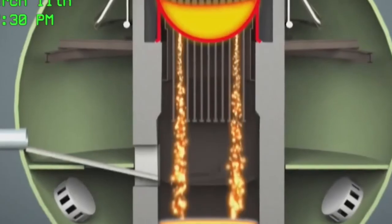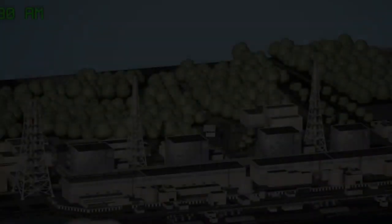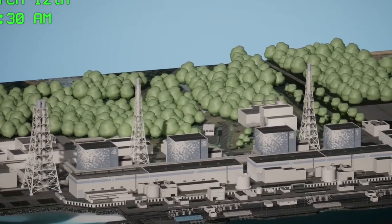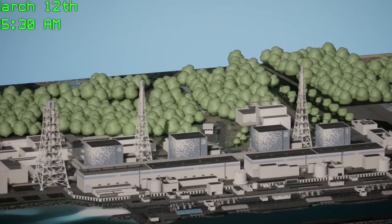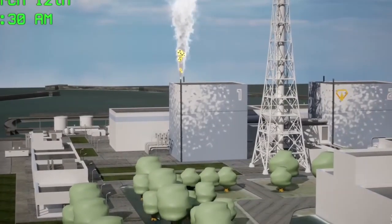Thirty minutes later, Reactor 1's fuel was fully exposed to air. Without water, fuel rods heat up and eventually melt — nuclear meltdown had begun. At 9:00 PM, a mandatory evacuation order was issued for people within a three-kilometer radius of the plant. The next day at 5:30 AM, officials decided to vent steam from Reactor 1 to release small amounts of radiation, risking an accidental explosion if hydrogen ignited upon contact with oxygen. Twenty minutes later, emergency power was restored and workers pumped fresh water into Reactor 1. But one hour later, unbeknownst to the workers, the fuel rods inside Reactor 1 had melted completely, with steam reacting with the fuel to create excess hydrogen gas in the core.